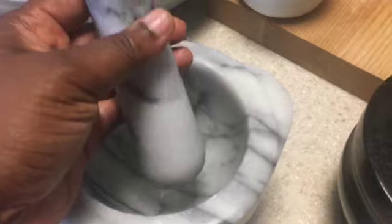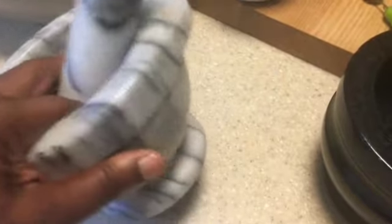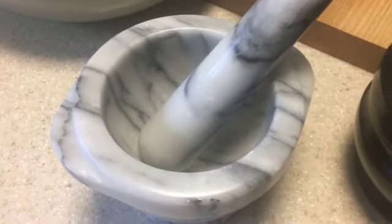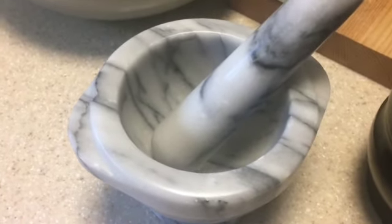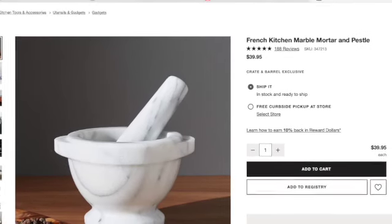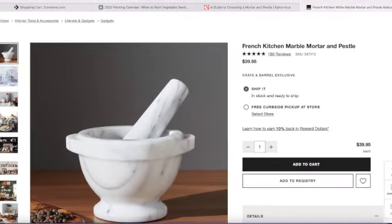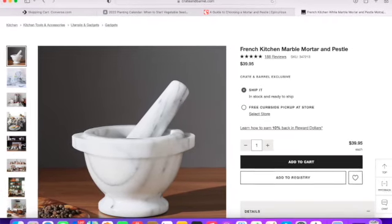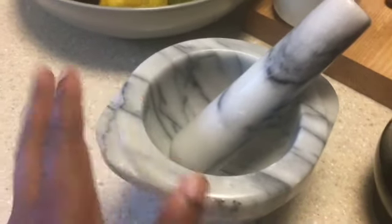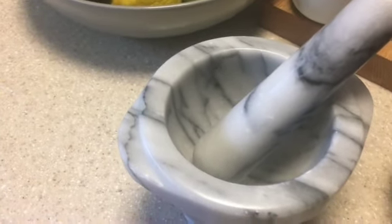It's really heavy — not heavy in terms of not being able to lift it, but you don't have to worry about it shifting or moving while you're in the middle of grinding, mixing, or mashing. I think it's a great purchase and a great size. I'll drop a picture of what it looks like in store so you can see a size comparison. It's a really good price at $39.95.